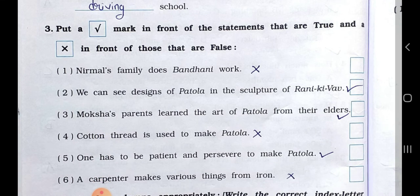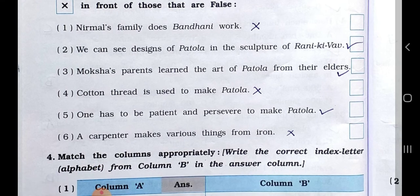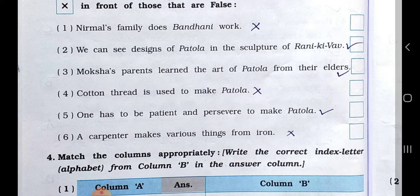Main Three: put a right mark in front of the statements that are true and a wrong mark in front of those that are false. Number one: Nirmal's family does Bandhani work — Answer: False. Number two: we can see designs of Patola in the sculpture of — Answer: True.